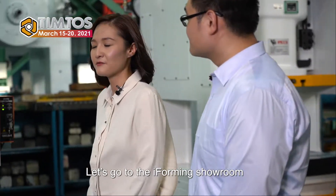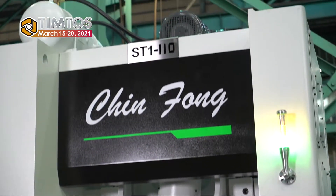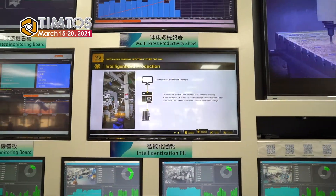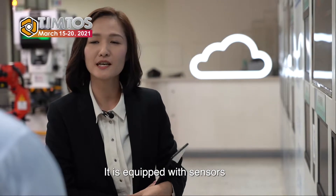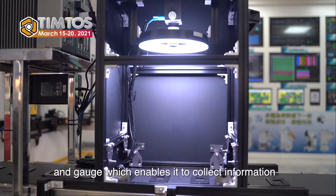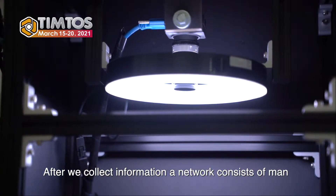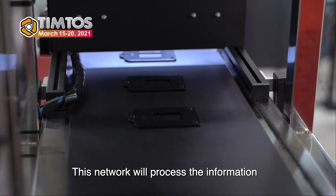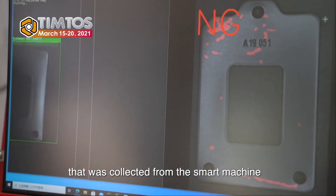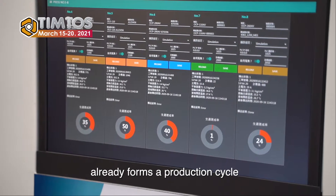Let's go to the showroom. This is the smart press machine. It is equipped with sensors and gauges which enable it to collect information. After we collect the information, a network — consisting of main machine management called 3M — will process the information collected from the smart machine.